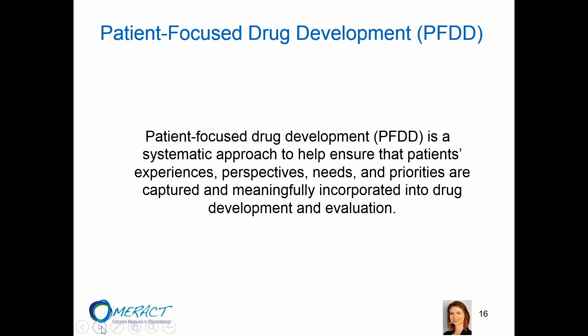Patient-focused drug development is a systematic approach to ensure that the patient's experiences, perspectives, needs, and priorities are captured and meaningfully incorporated into drug development and evaluation.